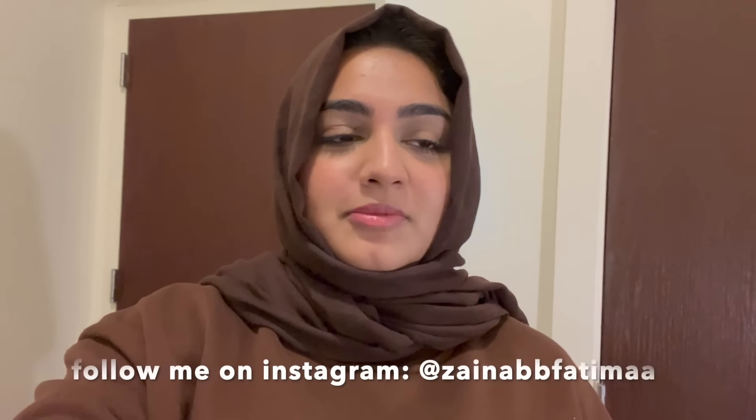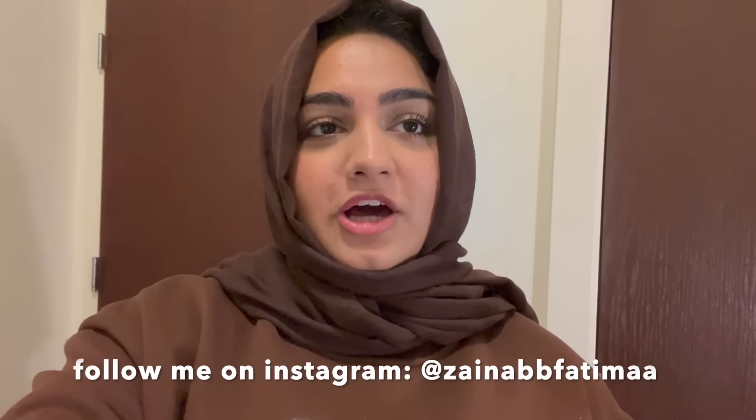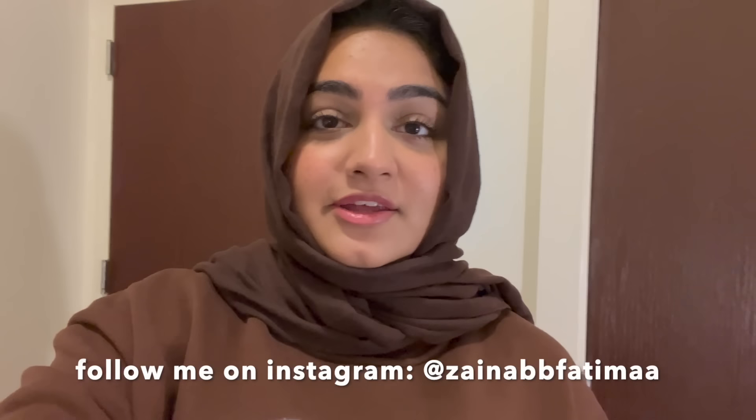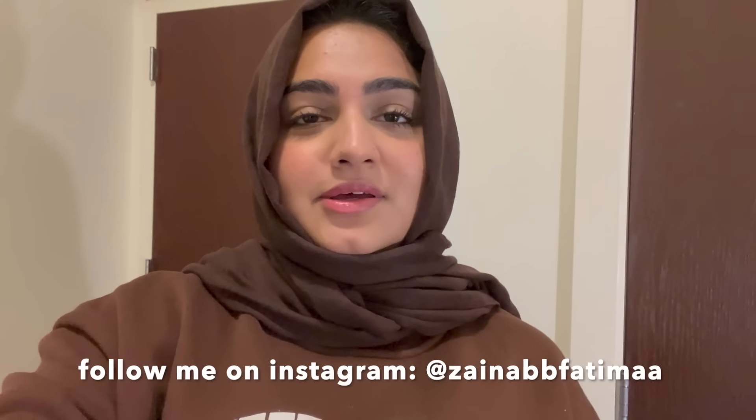So this was my room tour. I hope you guys liked it. I really love it — it has started to feel like home and I am pretty happy with it. I imagined how I wanted to decorate it and how I wanted it to look, and it looks exactly like that, so I am happy. Let me know in the comments and I will see you guys in my next video — bye!